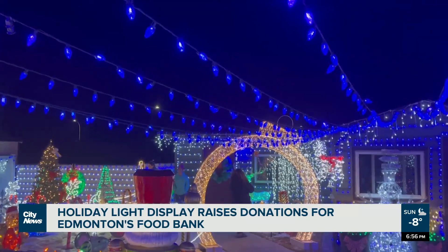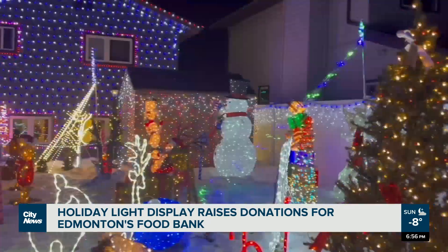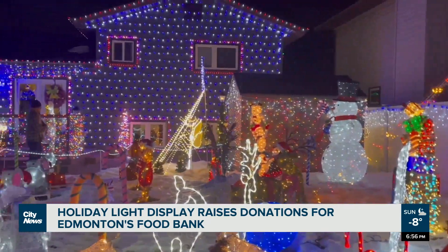Dombrowski's home is located on 42nd Street and 124th Avenue. From North Edmonton, Hiba Kemal Shufi, City News.